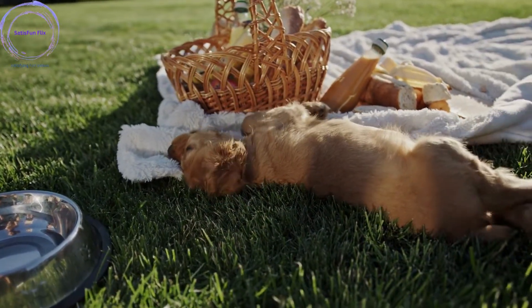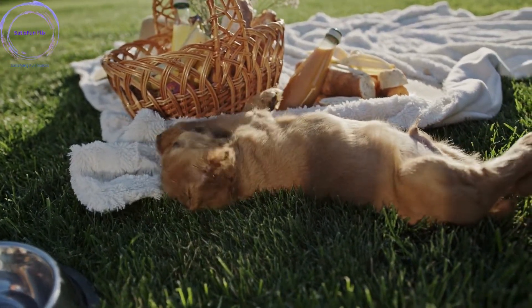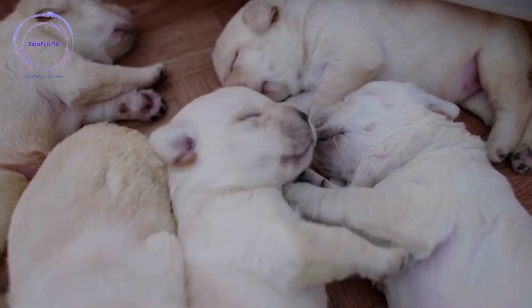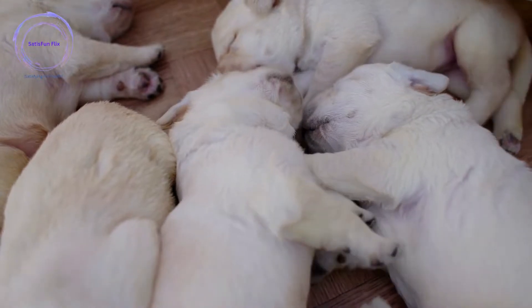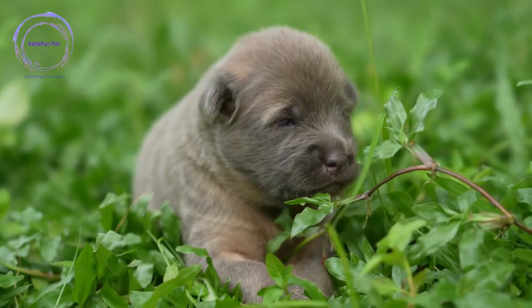In this comprehensive guide, we will walk you through 20 detailed steps to help you train your dog effectively. Training a dog requires patience, consistency, and a deep understanding of canine behavior. Whether you have a new puppy or an older dog, this guide will provide you with the knowledge, techniques, and tools to embark on a successful training journey.